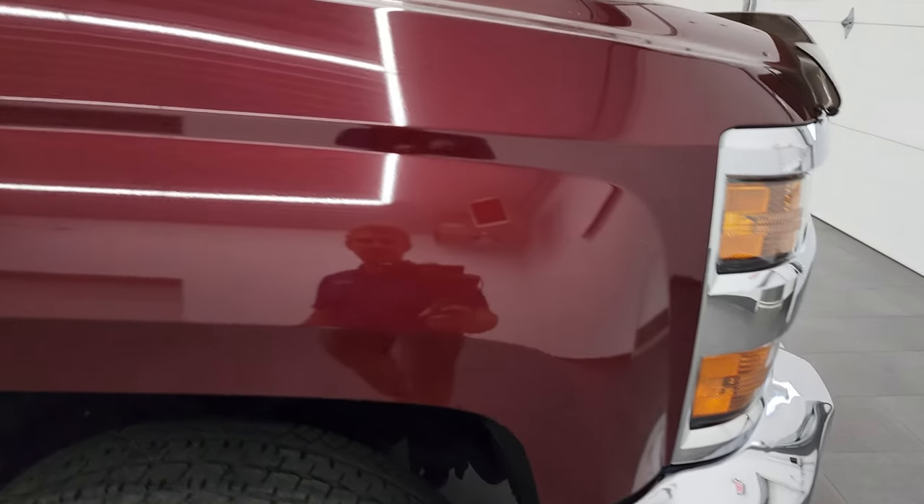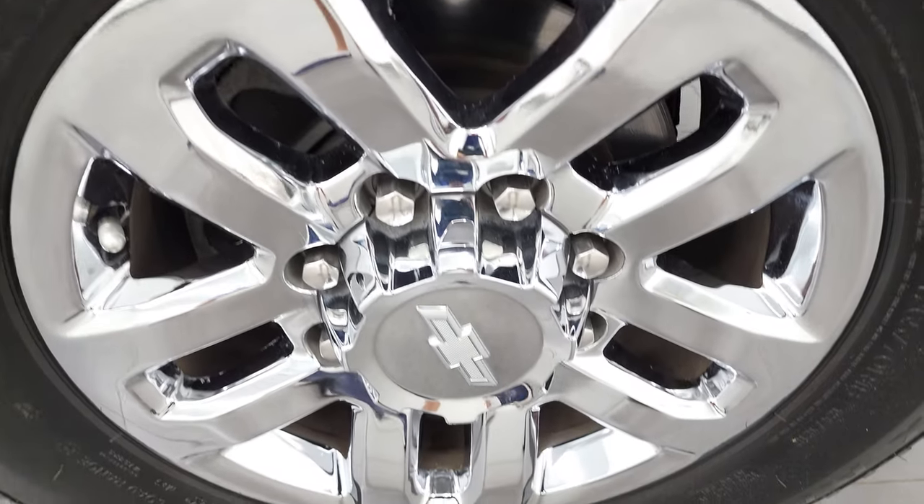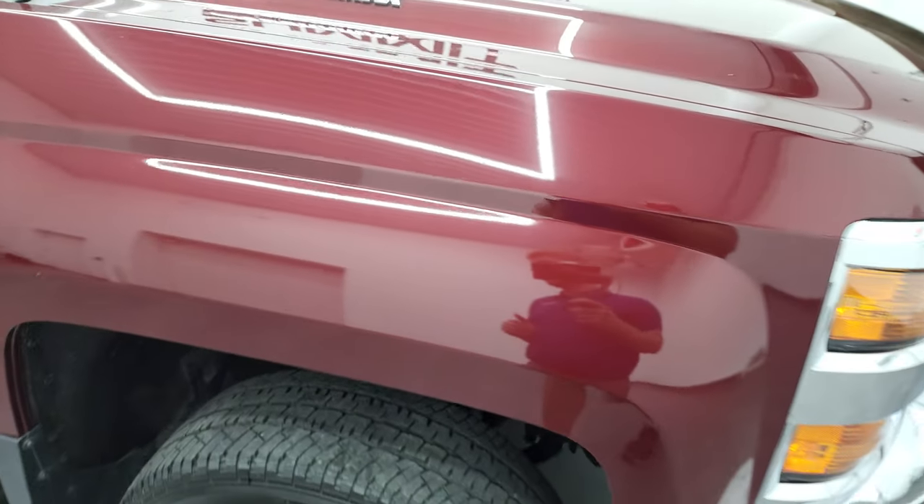The passenger side front fender has no major dents or dings, and the passenger side rim is in excellent shape as well. The Butte Red color has just a little bit of metal flake to it — it's almost like a pearl coat. Really a good-looking color; you don't see it too often.